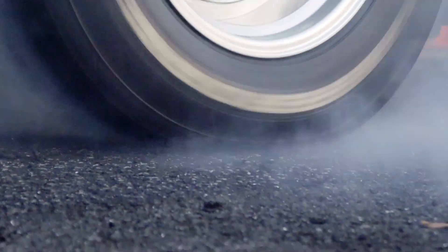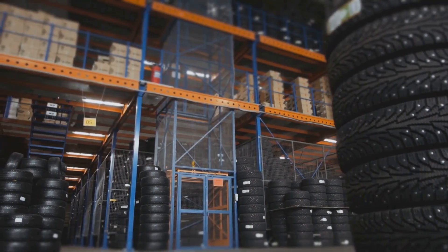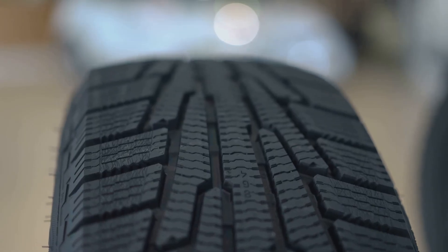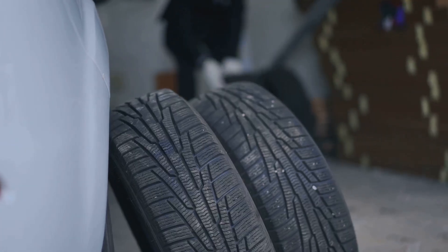Tires. They're often overlooked, but they are without a doubt the single most important component on your vehicle. They are the crucial link between your car and the road surface. Every input you make — steering, braking, accelerating — every command you give to the vehicle relies on four small contact patches, the only parts of your car actually touching the ground.